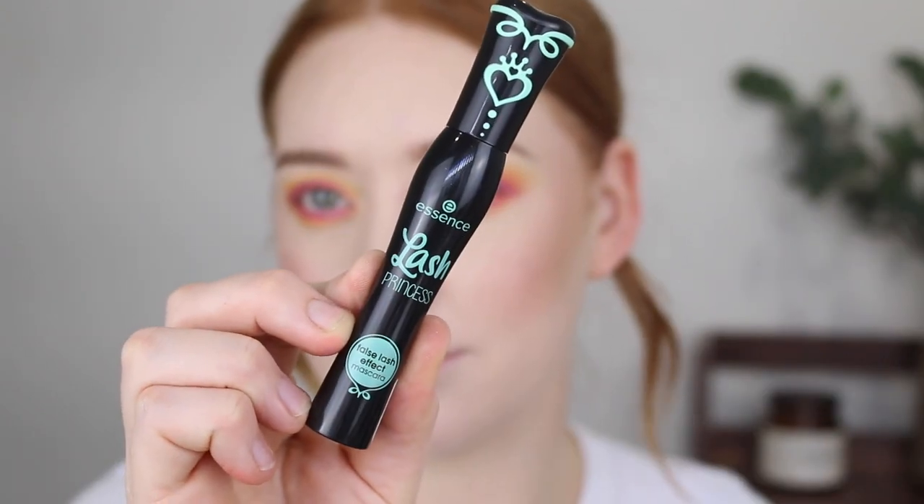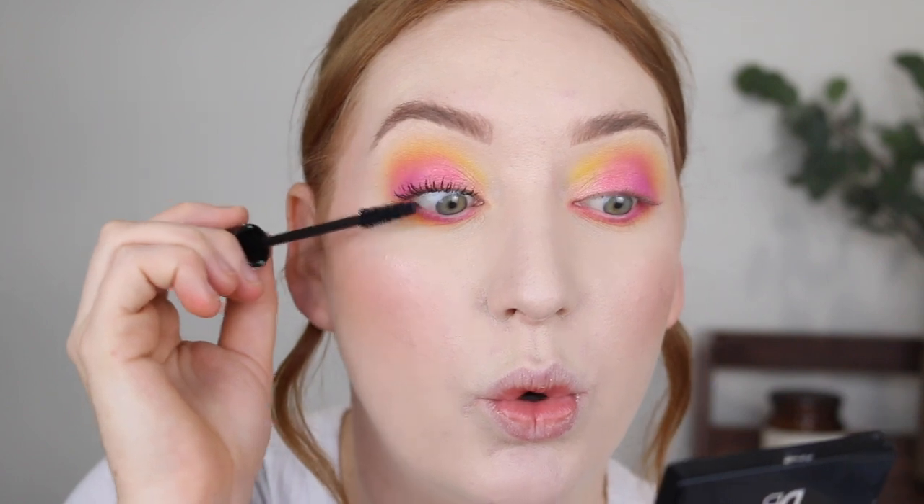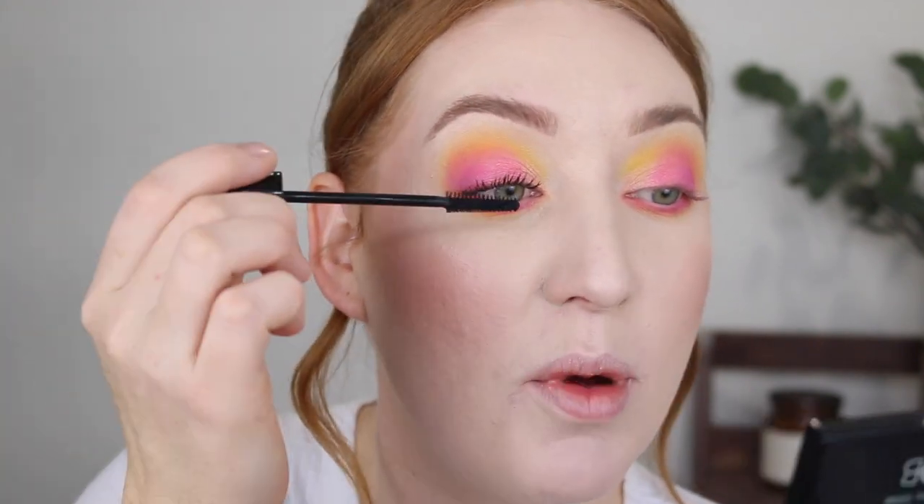Time to get into mascara — I am so excited for this one. It is the Essence Lash Princess; I have been trying to get my hands on this for so long and I finally found it in stock. I hear this is the best mascara Essence has. It does have quite a basic wand. I do have rather long lashes so I look for something that gives lots of volume, separates them, and makes them look nice and thick. Already I can tell I like it — it's a super black formula, not looking too chunky or clumpy. They are separated and looking nice and thick.